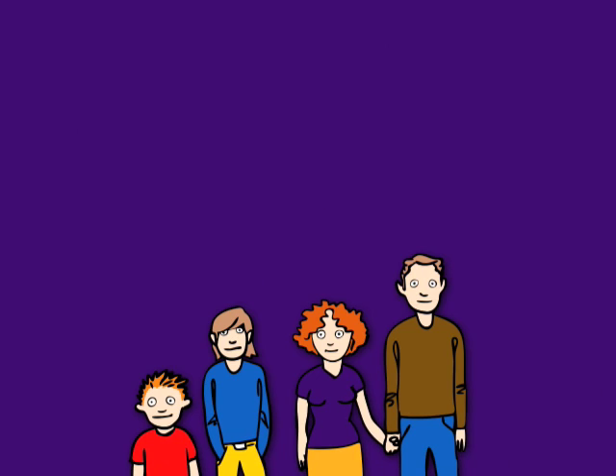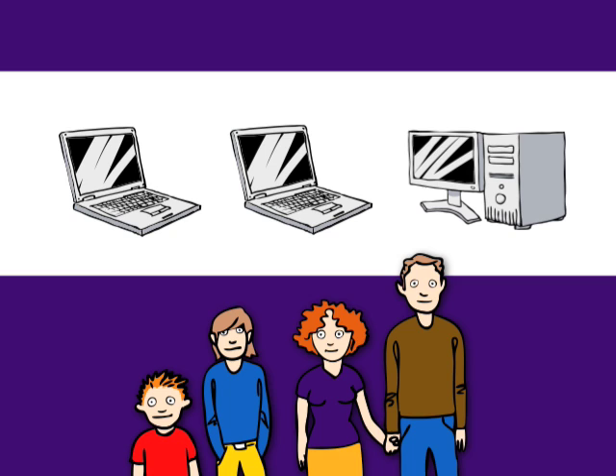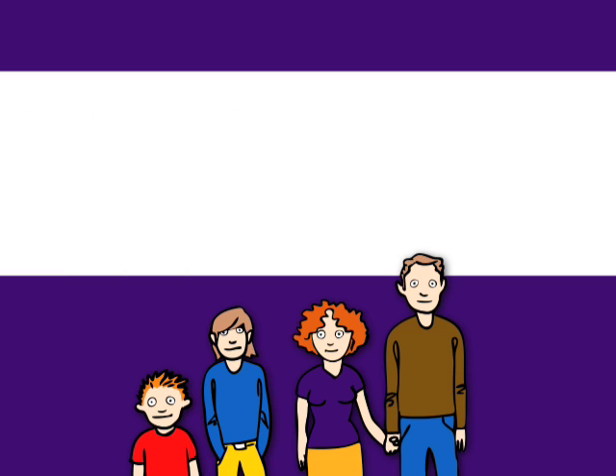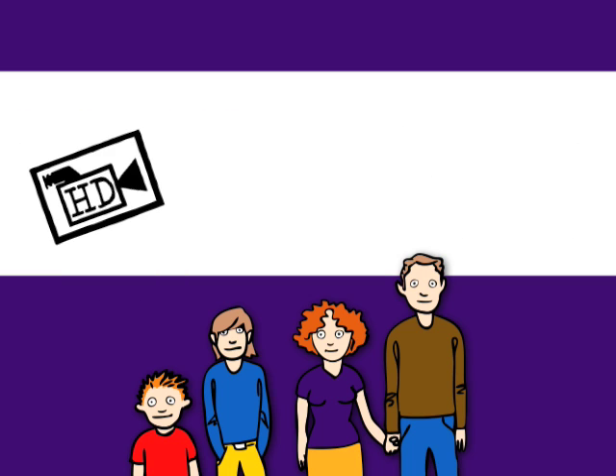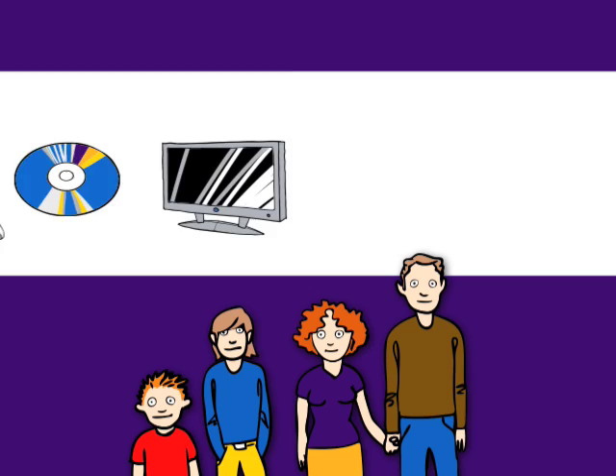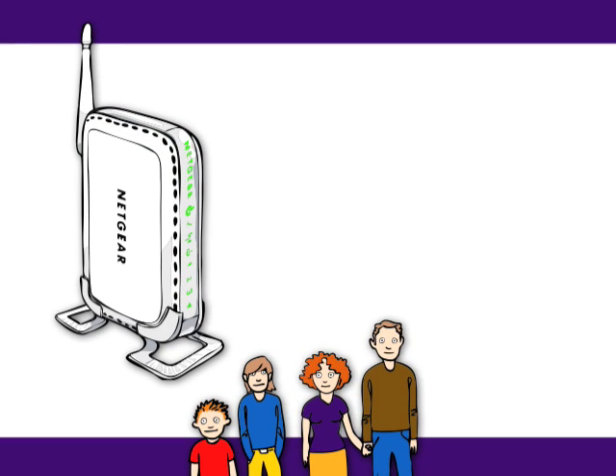Now check out the Jones family. They also have a couple of laptops and a desktop, but they want to use the internet for more than just reading the news and using email. They want to stream videos without jitters or waiting, and they also have an Xbox that Little Johnny likes for online gaming. They even want to use their home network to watch DVDs they've stored on their computers, as well as watch them on their TV. The Joneses are going to need more than the basic Wireless G router that the Smiths have.